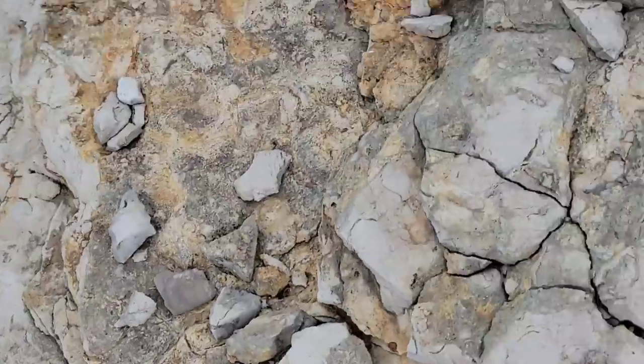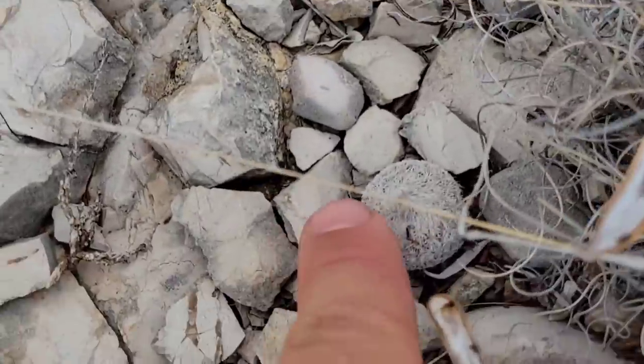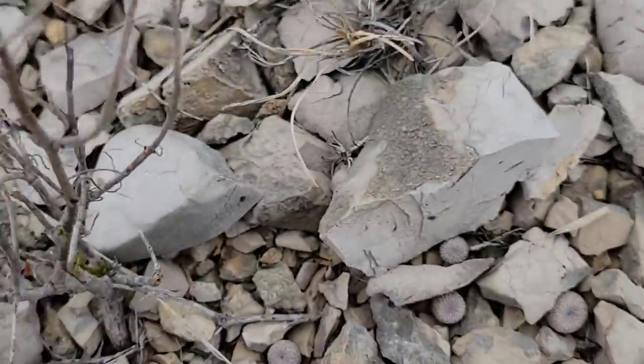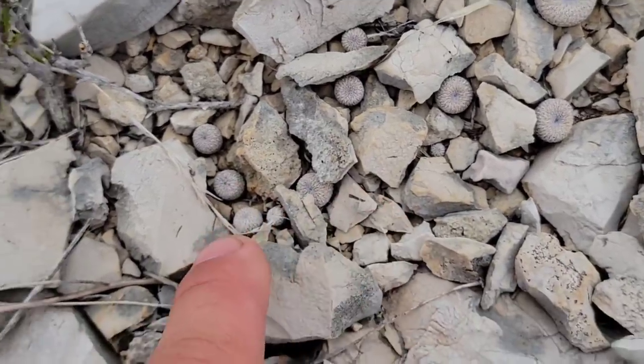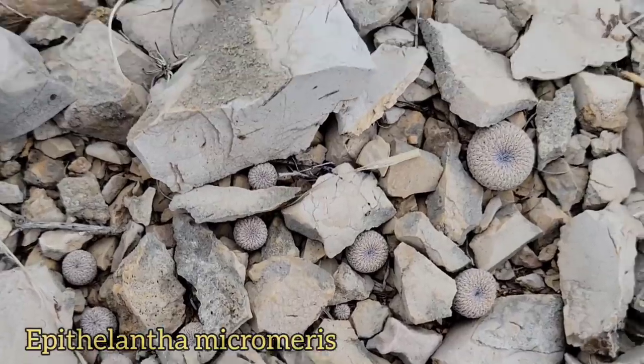Looks like a coyote found a nice place to... maybe the coyotes are spreading the seeds too. Look at this over here — I can't even see them. Look, there's one. There's another one. Look at this — where's the other one? You've got a nice little colony here. Look at all those little bastards hanging out, like little sea urchins coming up on a limestone.